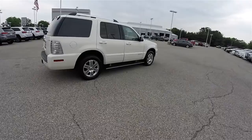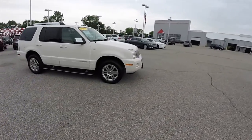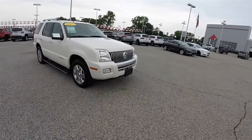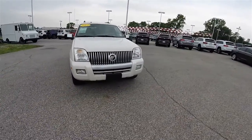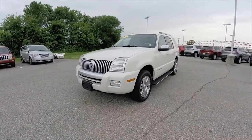This concludes our quick walk-around look at this 2007 Mercury Mountaineer Premier. If you have any questions or would like to see this vehicle, please contact our showroom. Our friendly sales staff is more than happy to answer any questions you may have. And as always, thanks for watching.